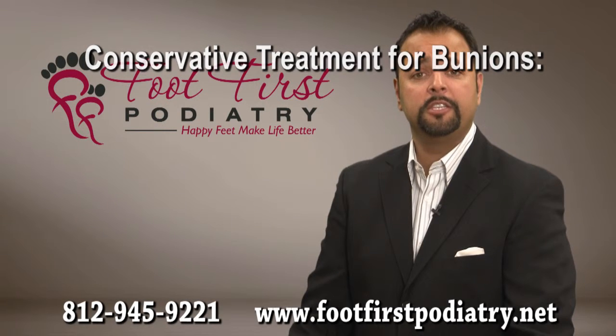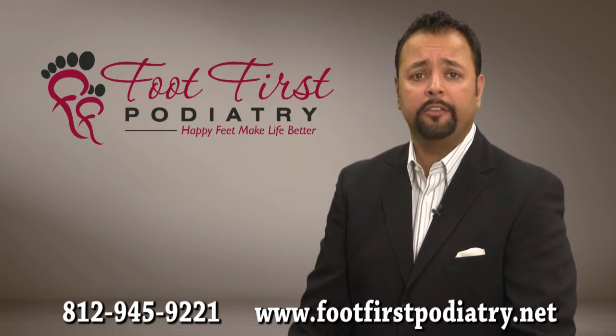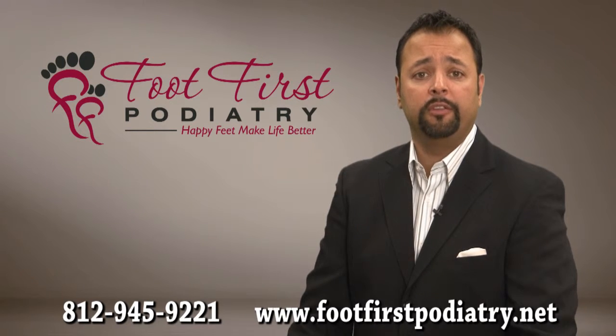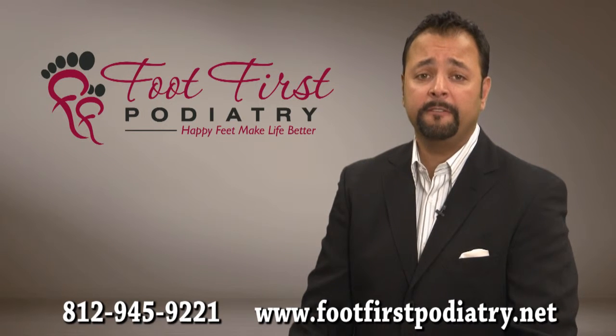I usually find that these conservative treatments provide only temporary relief and that surgery is the only true way to correct the bunion deformity. I am a board-certified surgeon and have been performing bunion surgeries in local hospitals and certified surgery centers for over 15 years.